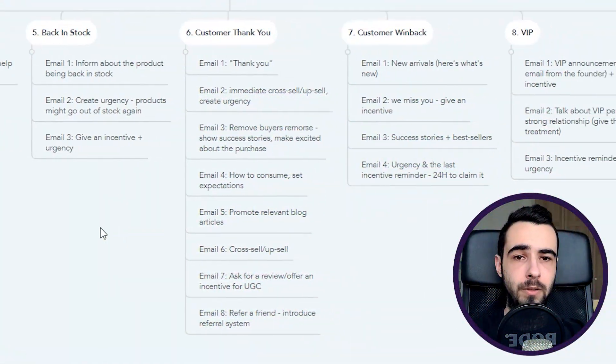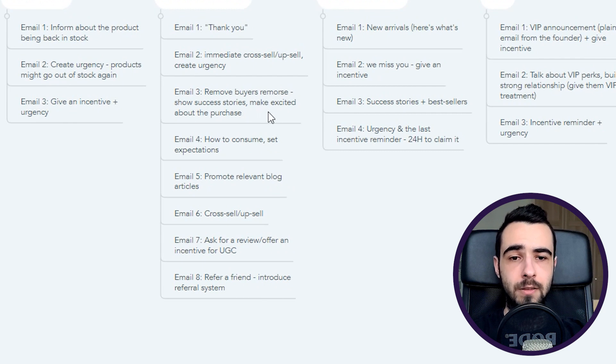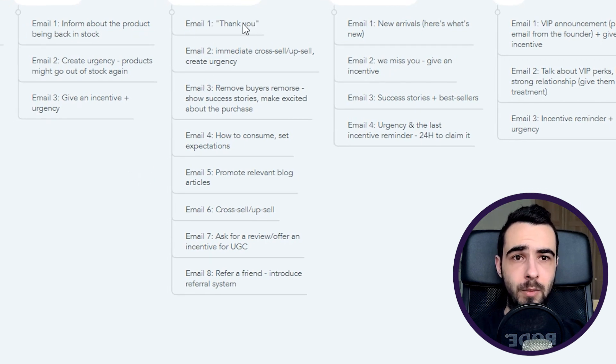Now into the post-purchase flows, starting with the customer thank-you flow. Email number one should be a simple thank-you — use plain text and make it personal, like from the founder. Email number two is a bounce-back email — an immediate cross-sell or upsell with urgency. Do not include a discount code here, because customers could refund the order and repurchase at the discounted price. Email number three removes buyer's remorse — show success stories and make people excited about their purchase.